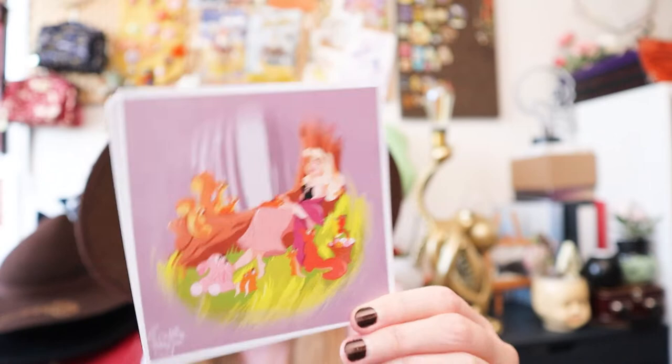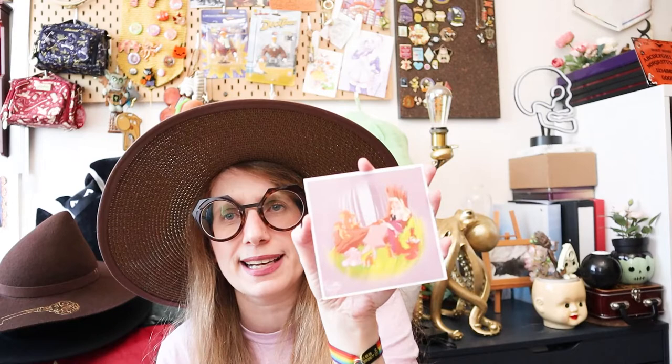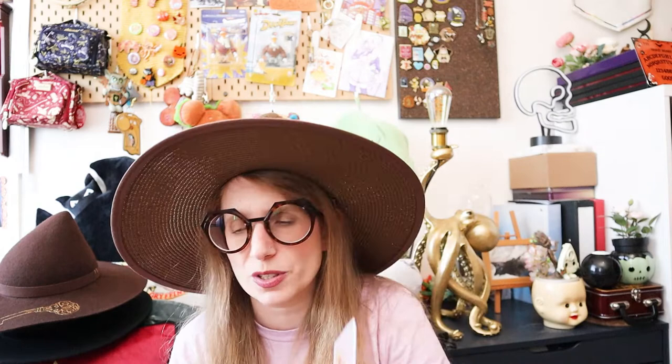Lastly, I have two postcards — I have two of the same and I'm going to give these to princess-loving friends. It's Briar Rose — well, Aurora, but at this point she's called Briar Rose — with some of her animal friends resting in the woods. Super, super cute. I got these with my Le Caillou Magique order. The art is actually really stunning, but I'm not much of a Disney princess person so I'm not going to keep them, although I might actually put one in my Art of Disney Princess book.